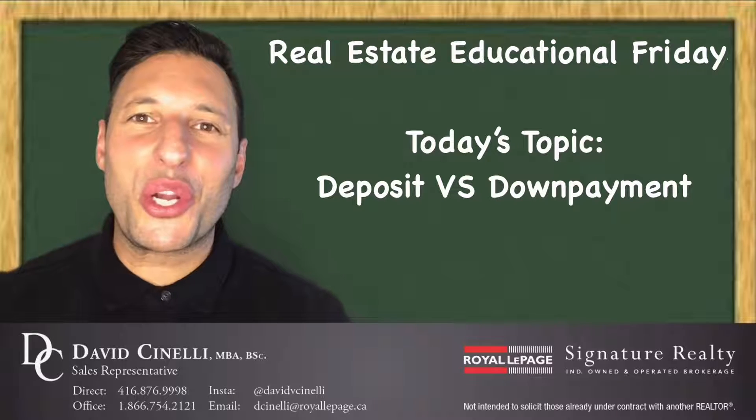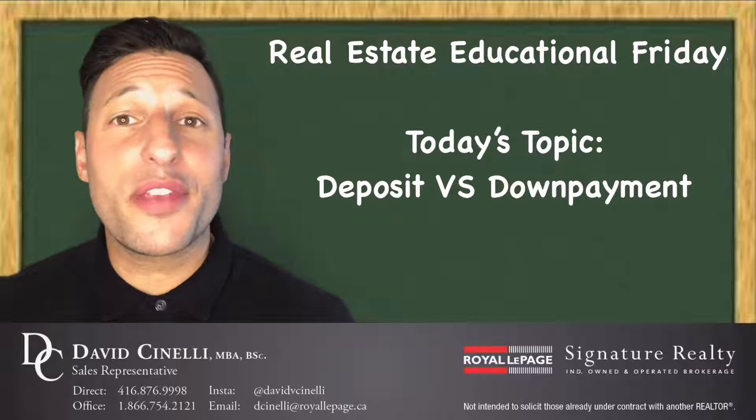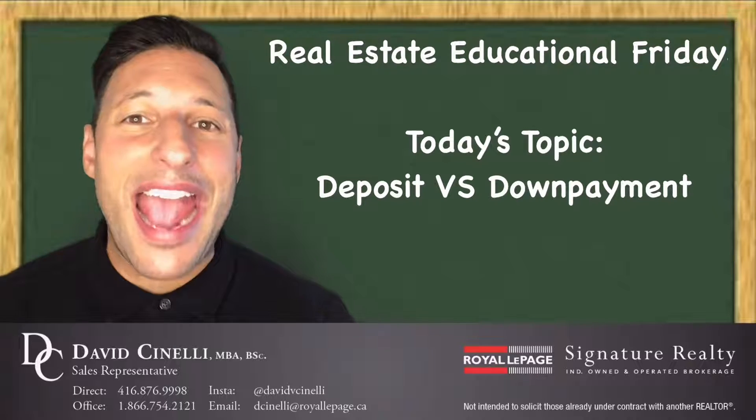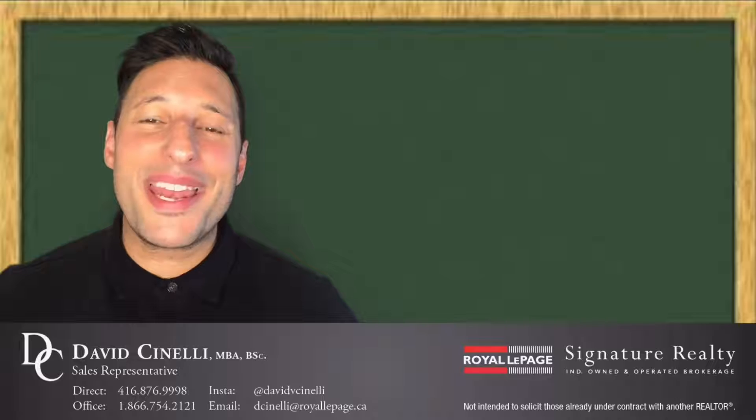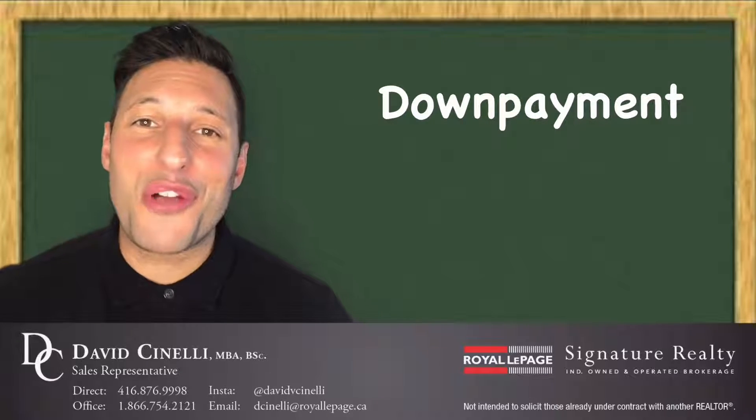Hey there, it's David Cinelli here with your Real Estate Educational Friday tip: knowing the difference between the deposit and a down payment. The down payment is the amount of money you are putting in towards the purchase of your home.